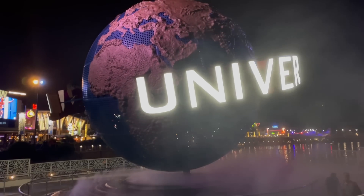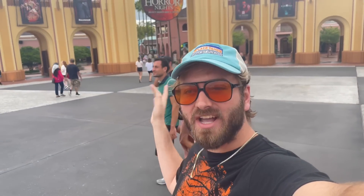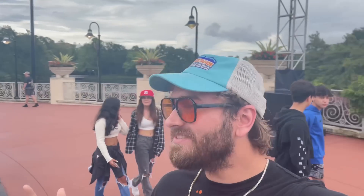We're finally ready for Halloween Horror Nights. We are live from Universal Orlando Studios and we are looking forward to seeing the last updates for Halloween Horror Nights 2022. It was three days away until they opened it up for the media and team member preview. Let's go inside and check out all the new updates.